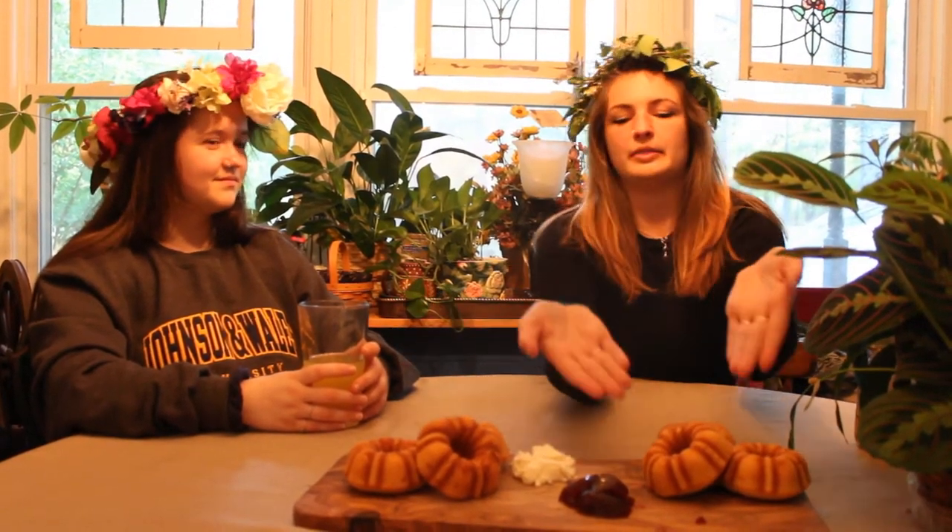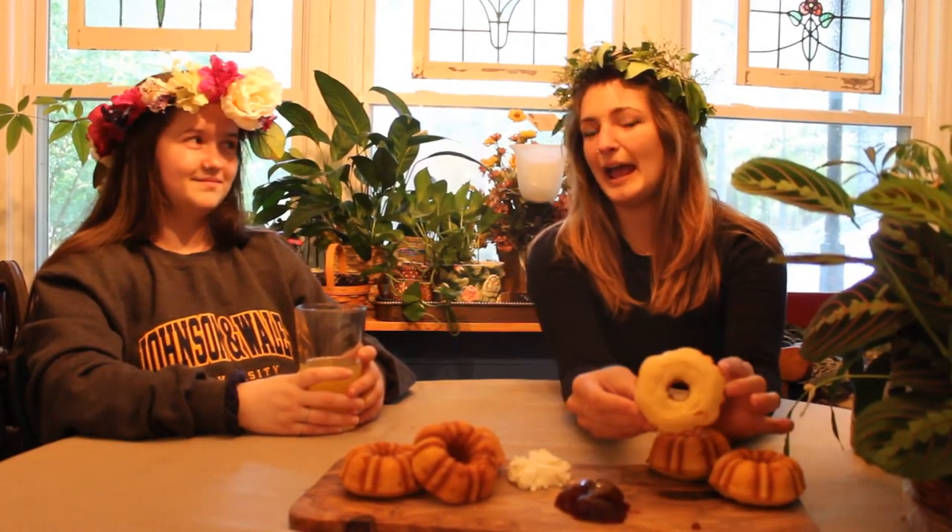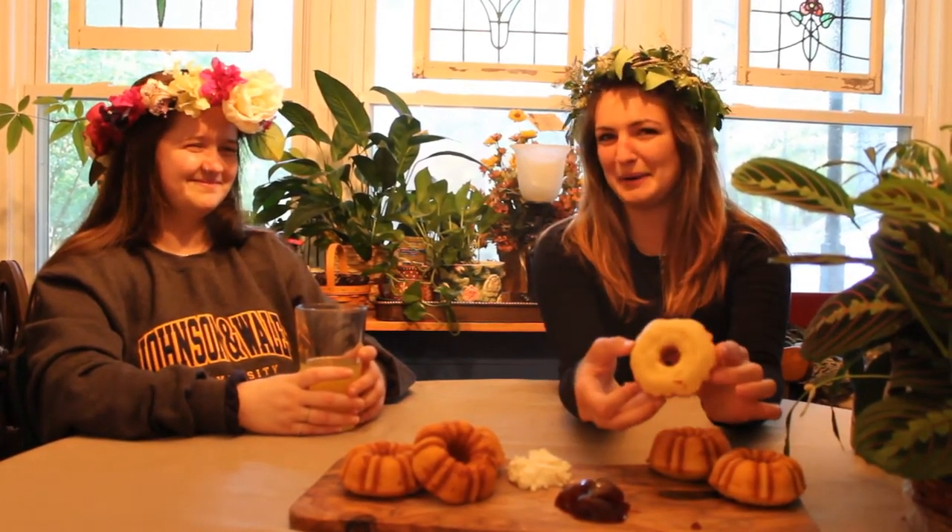One theory is that the Sally Lund bread is named after the French words for sun and moon — soleil and lune. This side would be the sun and the white part would be the moon.